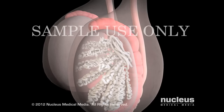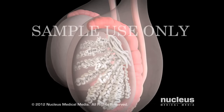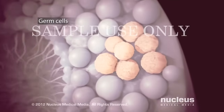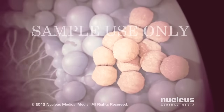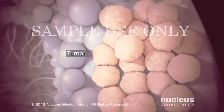Testicular cancer is a disease of abnormal cell growth in one or both of your testicles. It usually begins in your germ cells, where genetic damage or changes, called mutations, cause the cells to grow uncontrollably. The cancerous germ cells clump together to form a tumor, which continues to grow.